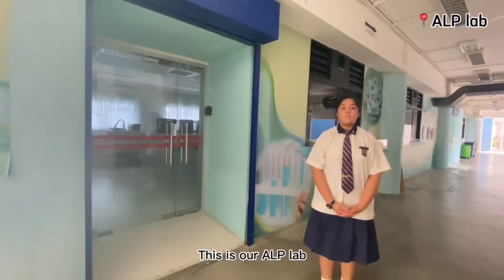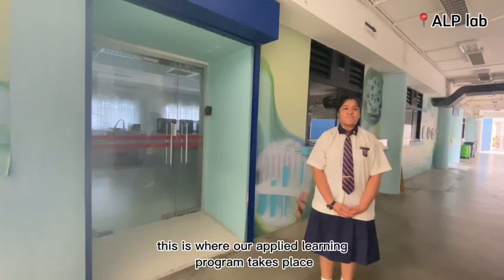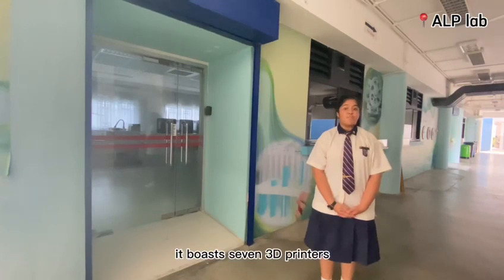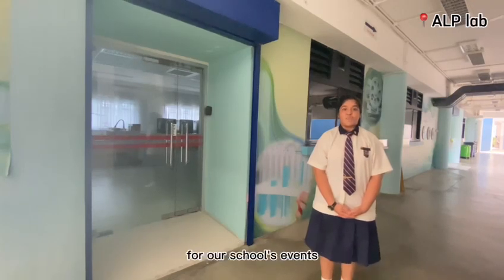This is our AOP lab, which is one of our enrichment programs that Bali Secondary School has to offer. This is where our applied learning program takes place. We have a perfume lab, involving courses in which we create a variety of items such as perfume holders and silver jars for our school students.